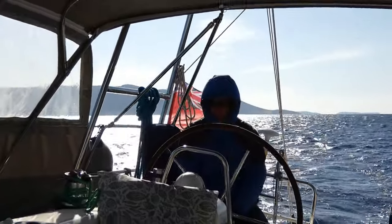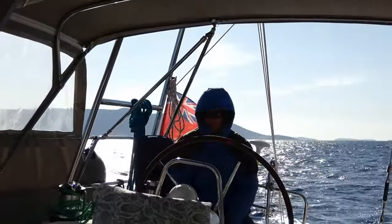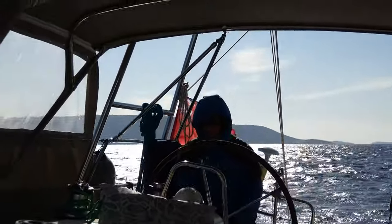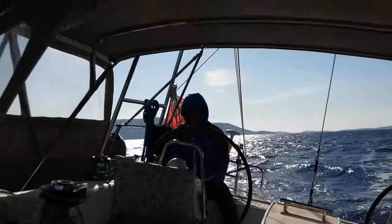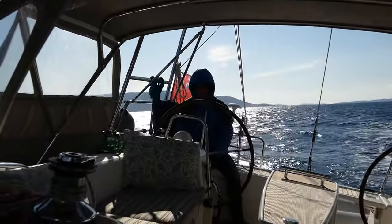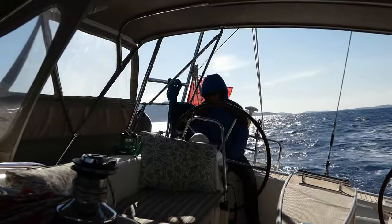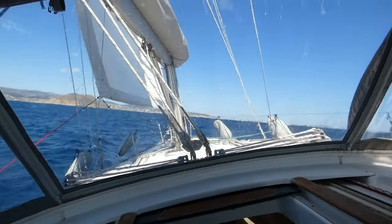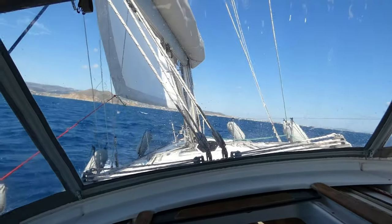We've got quite a bit of wind now in comparison to what we had. We came around the bottom of Naxos and we only had seven knots of wind or something, and it's been up to about 19 now. So we put a reef in the main, reef in the Genoa, and we're actually doing really well — about seven knots, just over at times. We've had 24 and a half knots of wind, we've had down to 14 knots. It's all over the place.